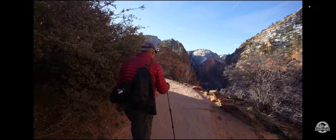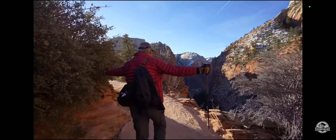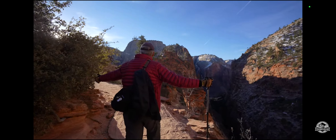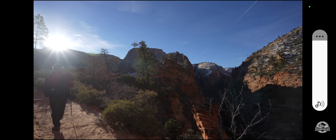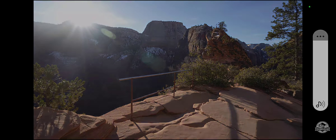We finished the Walters Wiggles section and we are heading into the sun. There's some of Angels Landing right there.